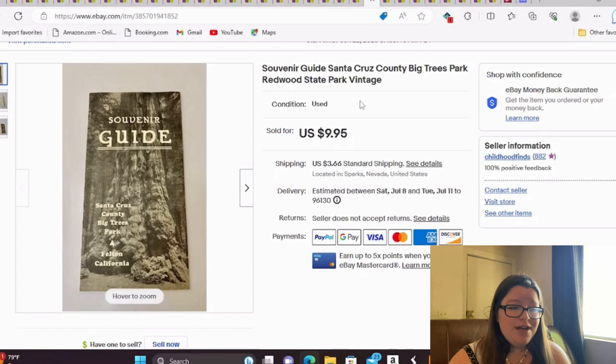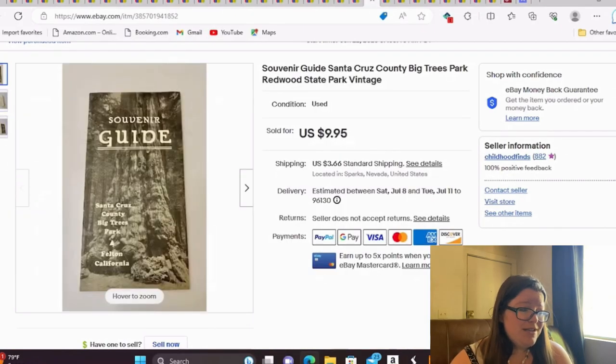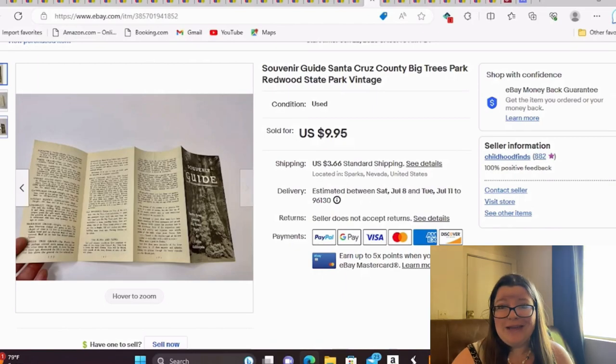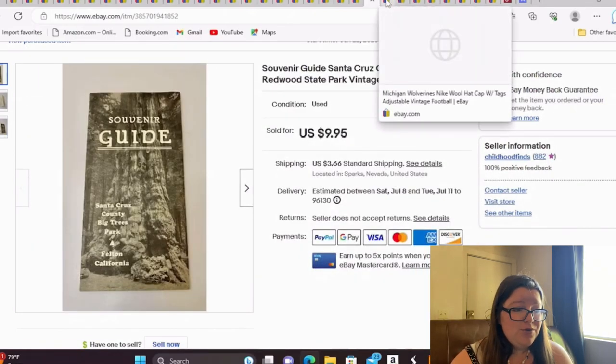This is a souvenir guide for Santa Cruz County Big Trees Park Redwoods. I took a best offer of $8 and have maybe 50 cents or less into it. That's why I love ephemera — it's so easy to take pictures of and ship. Just three little pictures showing absolutely everything, it was in good condition, and it's already on its way home.